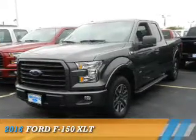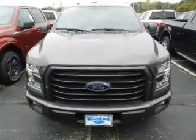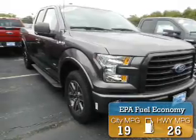Presenting the 2016 Ford F-150. It's powered by a 6-cylinder engine and an automatic transmission. Great fuel efficiency saves you money by requiring fewer trips to the gas station.